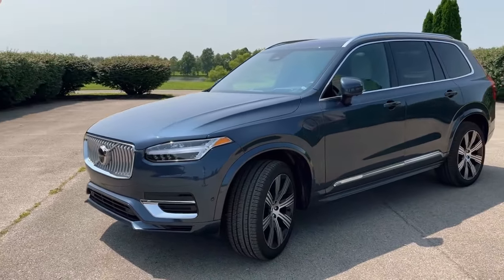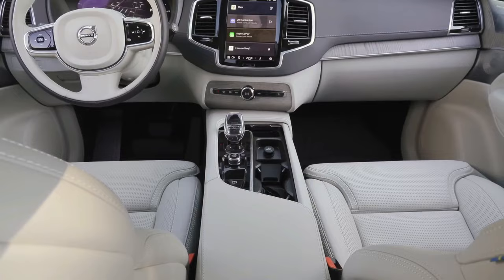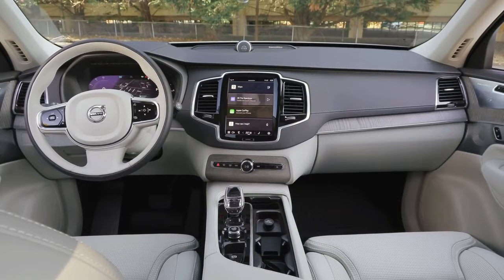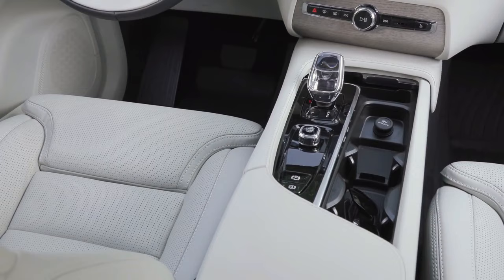In the ever-evolving landscape of luxury SUVs, the 2024 Volvo XC90 stands as a testament to enduring elegance. Entering its ninth year, this model maintains a captivating allure, making a compelling case for timeless sophistication. As you explore the refined features and powerful enhancements of the XC90, one can't help but wonder: could this enduring icon redefine your perception of luxury driving?